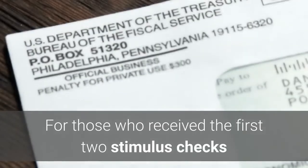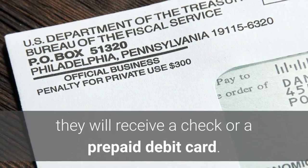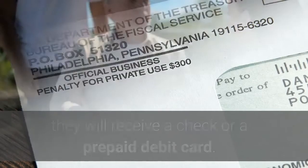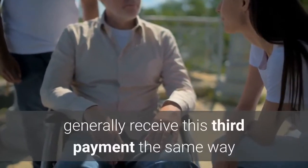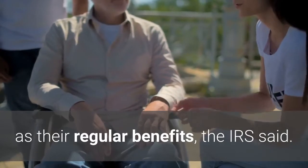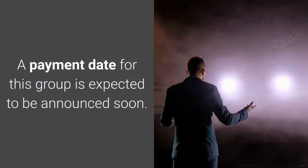For those who received the first two stimulus checks but didn't receive a payment via direct deposit, they will receive a check or a prepaid debit card. Social Security and other federal beneficiaries will generally receive this third payment the same way as their regular benefits, the IRS said. A payment date for this group is expected to be announced soon.